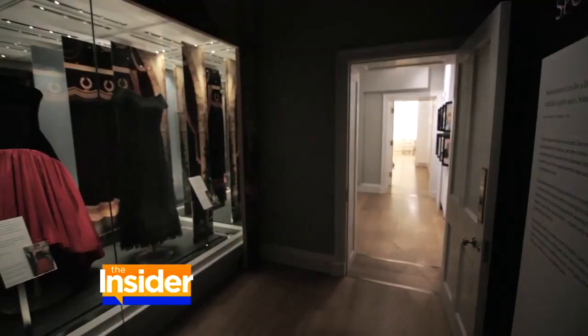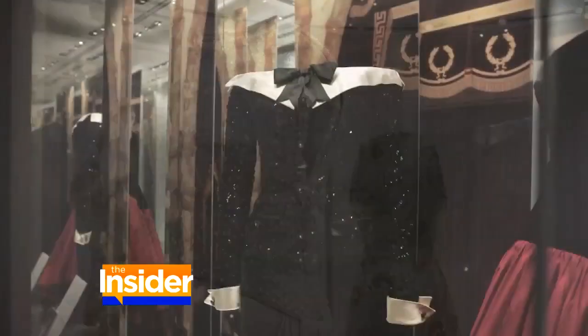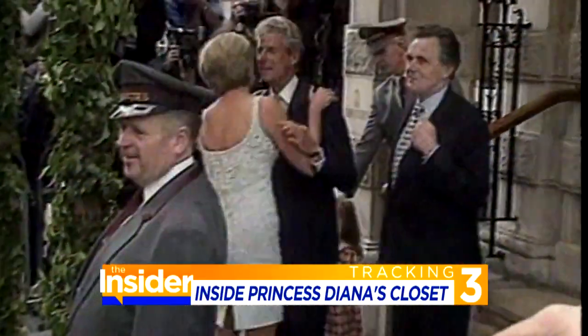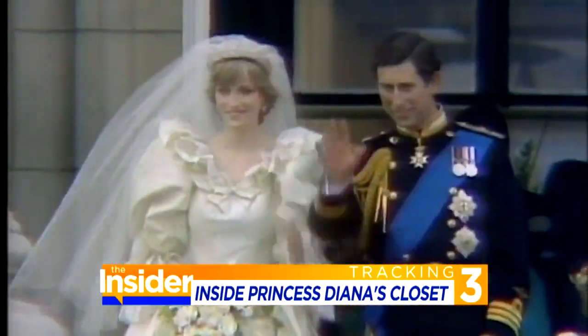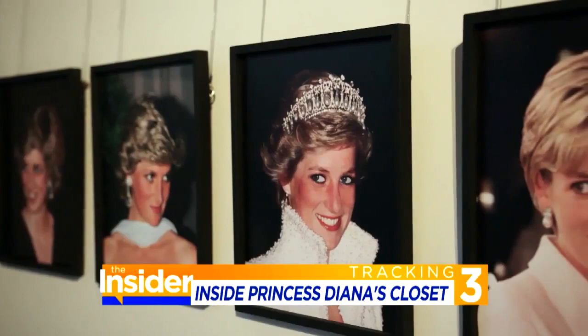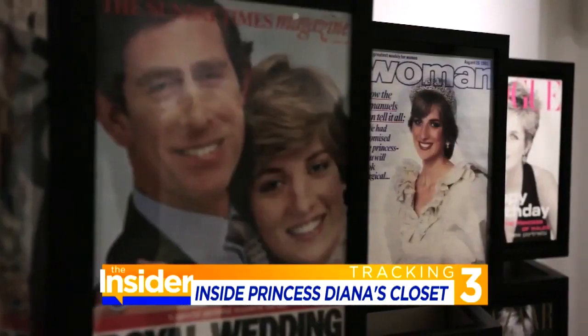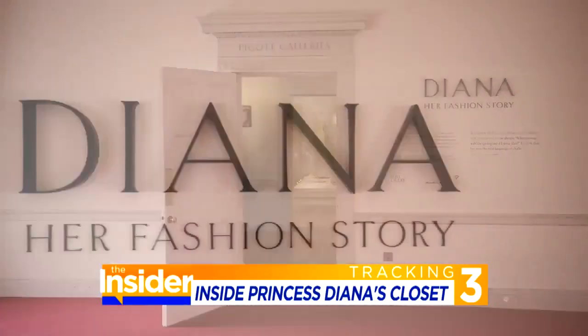Inside Princess Diana's iconic closet — and what a closet it is — as the fashion legacy of the people's princess is now open to the people. Diana was the queen of style, and on the 20th anniversary of her death, Kensington Palace is honoring her legacy with an exhibit telling her fashion story.